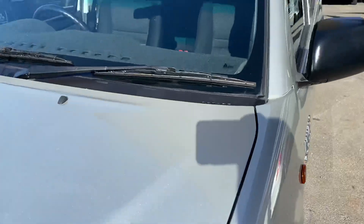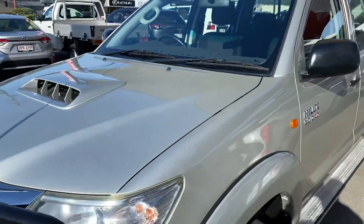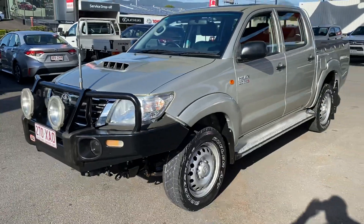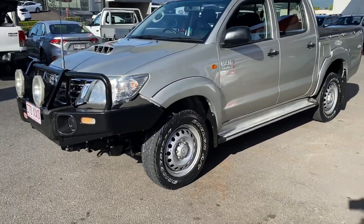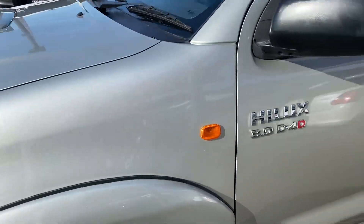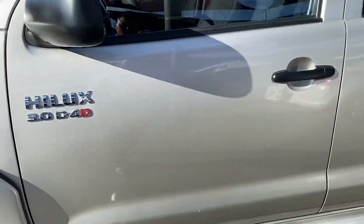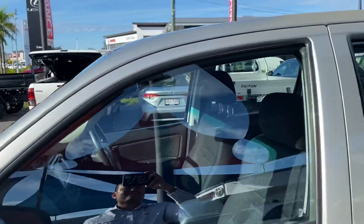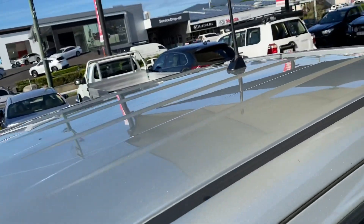The windscreen itself — there's no chips or cracks or anything like that. Working your way down, you've got the flares fitted to the vehicle already, side steps fitted to the car as well. Very clean, very neat and tidy. The roof also in great condition.